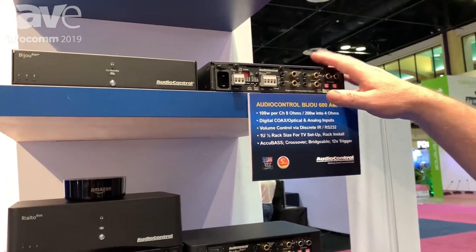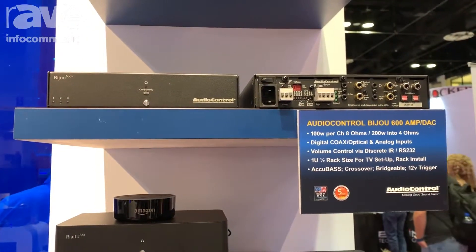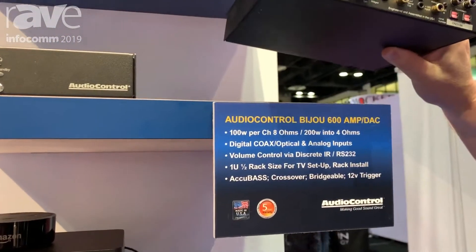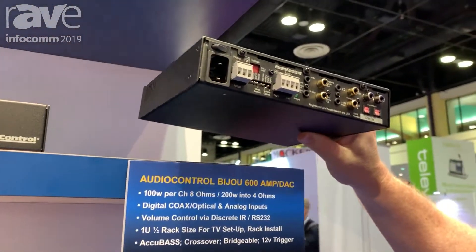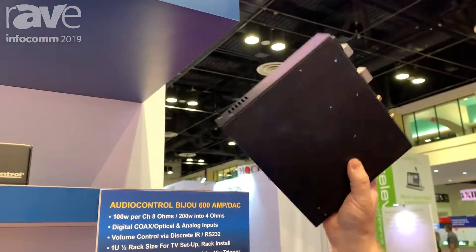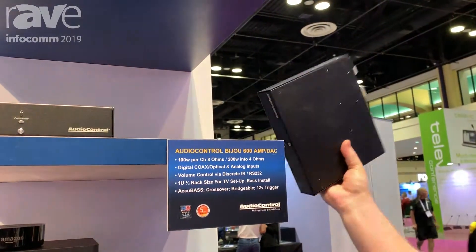The Bijou 600 is one of those ideal amplifiers where if a project requires lots of power — 100 watts per channel or more — but a really compact design, the 600 is designed to go into a rack application only taking up 1U or half rack wide, or facilitating to go into a back box behind a video display or inside of cabinetry.